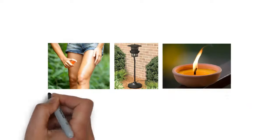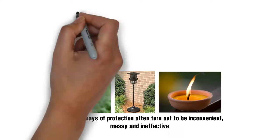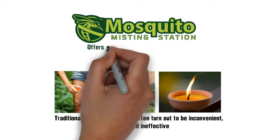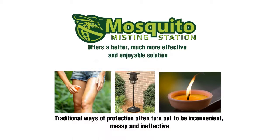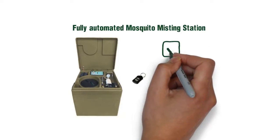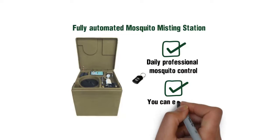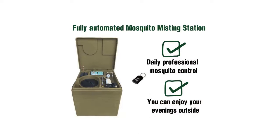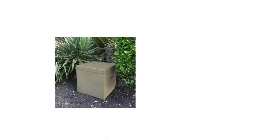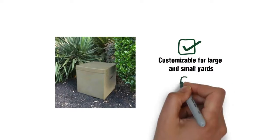Traditional ways of protection often turn out to be inconvenient, messy, and ineffective. But Mosquito Misting Station offers a better, much more effective and enjoyable solution. Our all-in-one, fully automated Mosquito Misting Station brings daily professional mosquito control to your very own backyard, so you can enjoy your evenings outside with peace of mind.